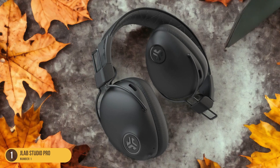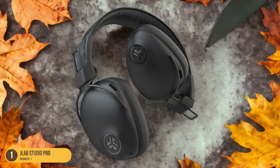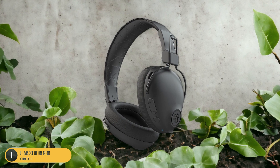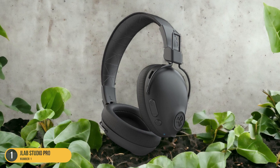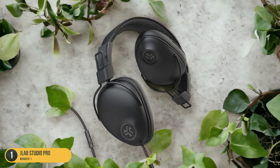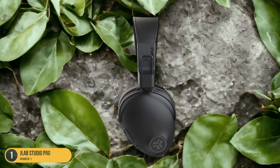This extended battery life feature provides a sense of freedom and flexibility, allowing you to enjoy your favorite tunes without interruptions or the hassle of frequently searching for a power source. In addition to their outstanding battery life, the JLAB Studio Pro headphones deliver exceptional sound quality, comfort, and durability, making them a top choice for anyone seeking a reliable and long-lasting audio companion.